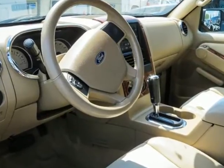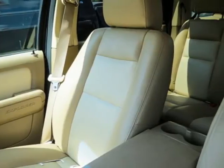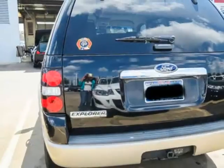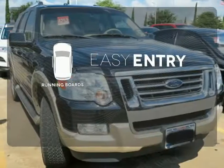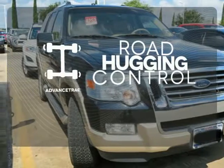It also has tons of storage and cargo space, including a split folding rear seat, roof rack, and a trailer hitch. Running boards make getting in and out easy. Advanced track helps you stay on the straight and narrow.